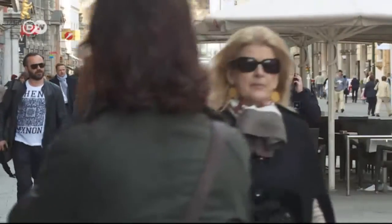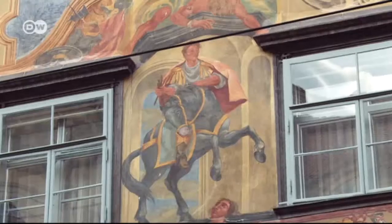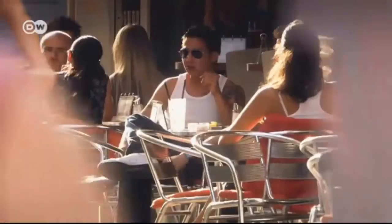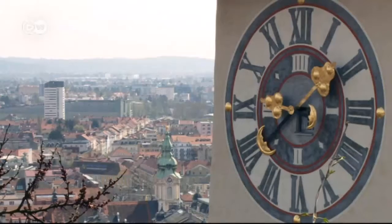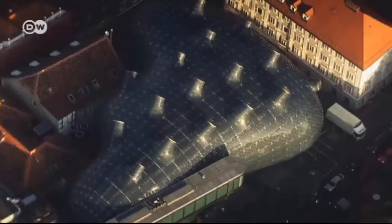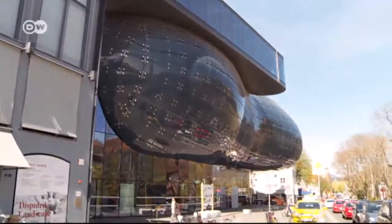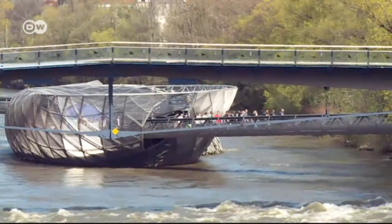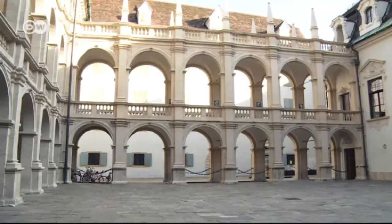Graz is among the oldest cities in Europe — evidence has been found of settlements dating back 5,000 years. The old city center is a UNESCO World Heritage Site, but Graz also has a modern face. In 2011 it was named a City of Design. Siegried Ram has written a number of books about her home city: 'I think Graz is just the right size — big enough so you don't run into someone you might not want to see, but small enough that whenever you go downtown you meet someone you know.'